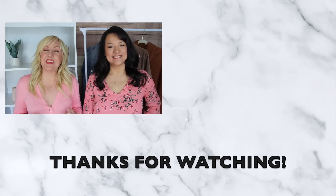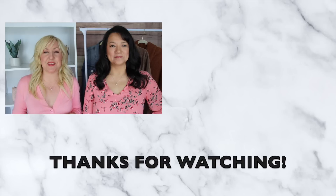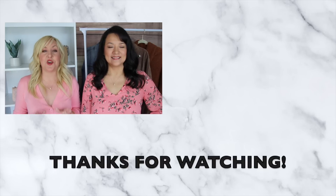If you loved these feminine tips and would like to see actual outfit ideas using these tips and tricks, you're in luck — we are coming at you with a haul next week sharing some great, beautiful feminine pieces that you are going to love. So stay tuned and make sure you check that out.